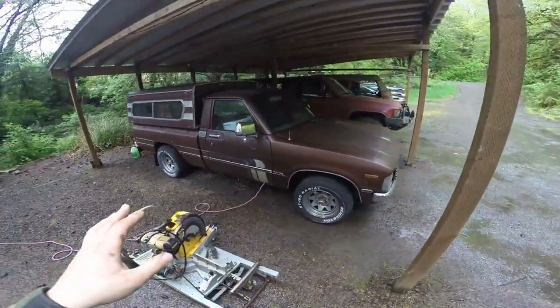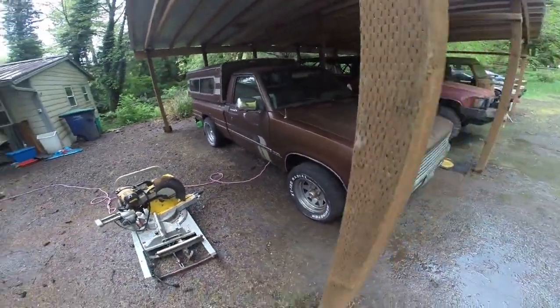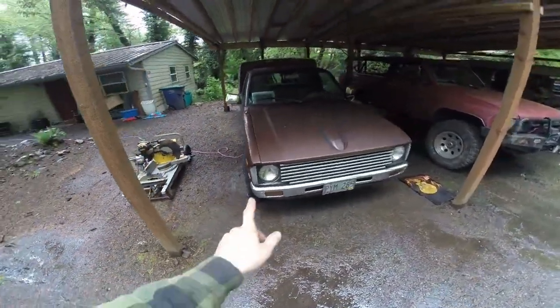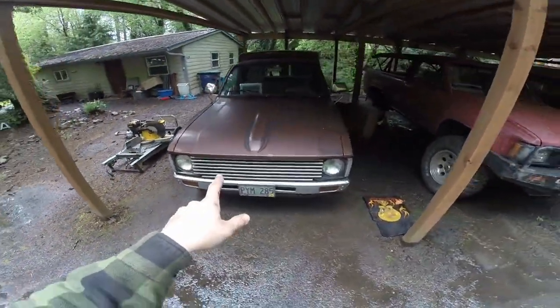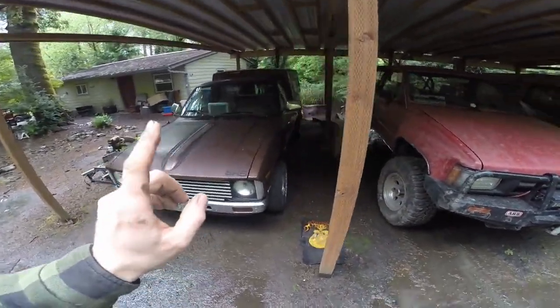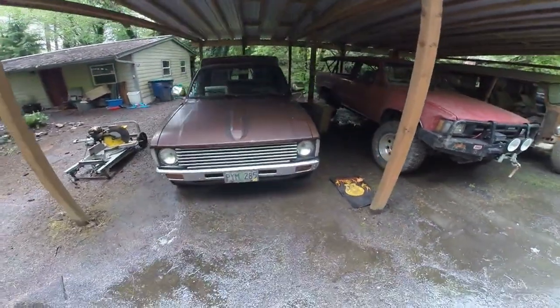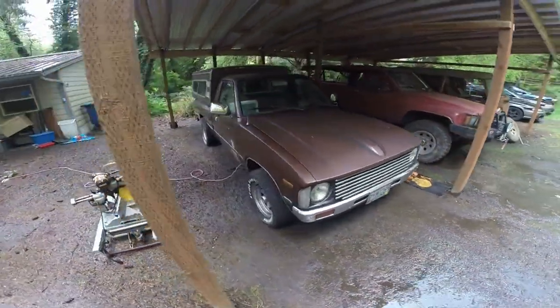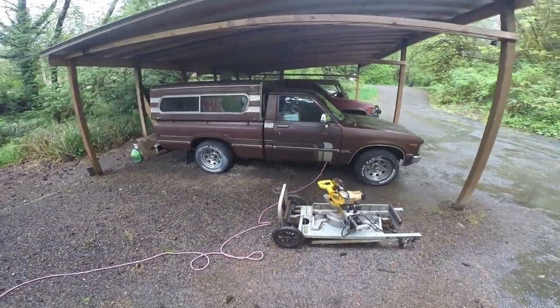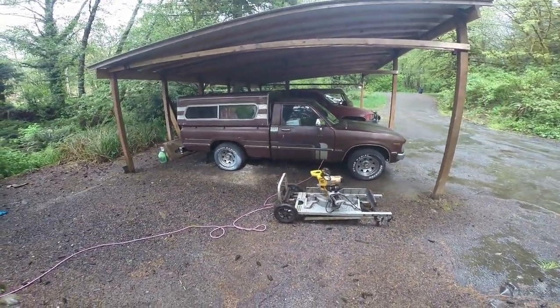I'm way more excited about something like this — way more than like a dolphin or even a Sun Raider. That's right, I even said it — a Sun Raider. I'm about as excited about this two wheel drive little Toyota as I would be about a four wheel drive Sun Raider for about the same cost. And I'm not even joking. This thing is freaking sweet. I'll talk to you guys in the next video. Thank you and peace.